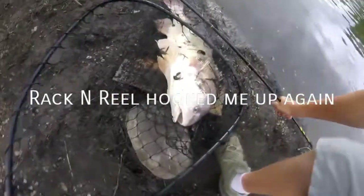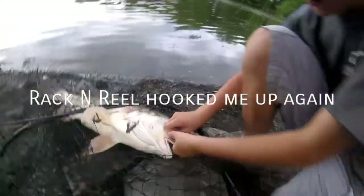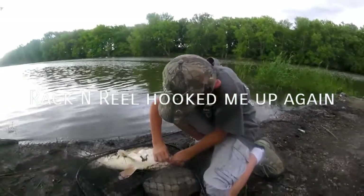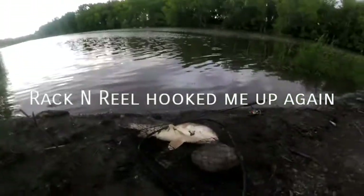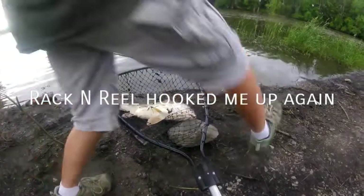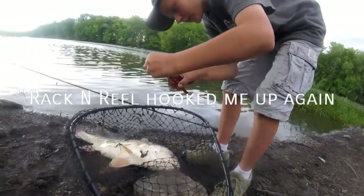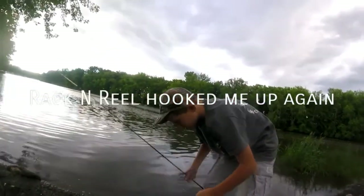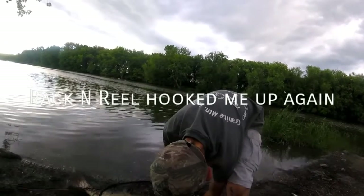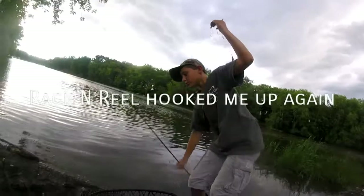Got him right in the corner of the mouth. There's a good hook set, I'll tell you that. We're going to need the pliers to get this out. Got my handy-dandy pliers here. Broke the hook, but that happens a lot with these guys. I'll try to get that hook out for him. There we go, guys, we got the hook out.